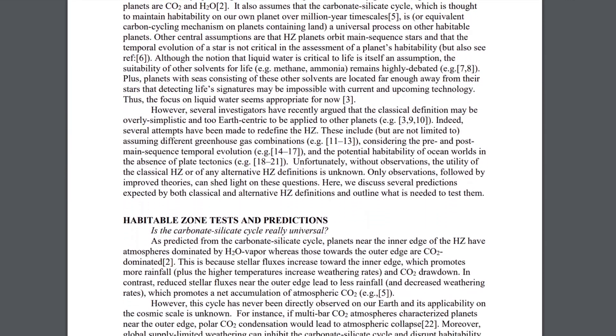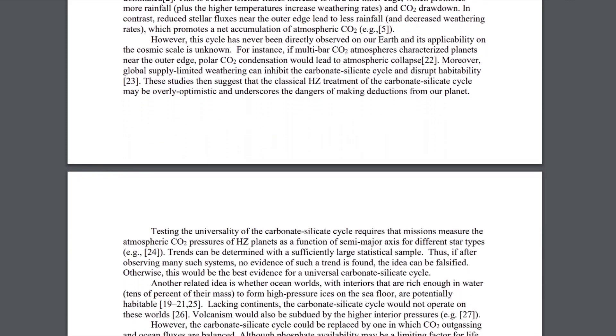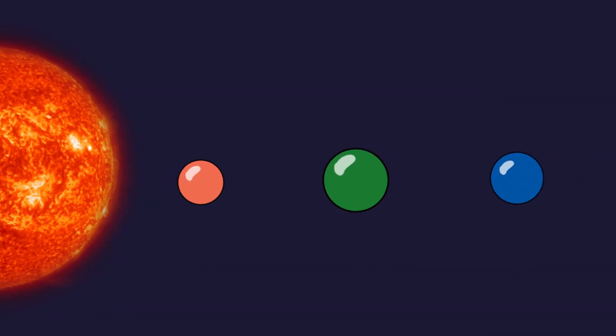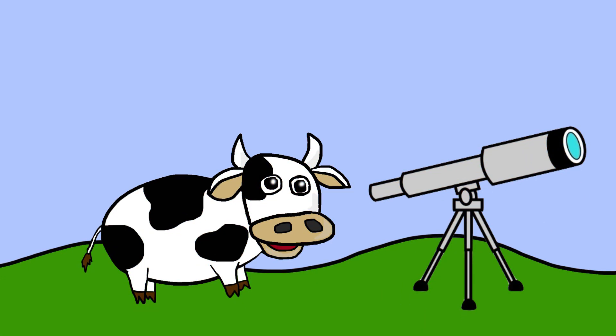While we still have a lot to figure out regarding where life is likely to arise, we do have some ideas that can help guide the search. As of right now, exoplanets are designated as potentially habitable if they orbit within their star's habitable zone, meaning they're not so far away as to risk freezing, nor are they too close to risk burning up. The problem with determining habitability is that we make a lot of assumptions in the process.